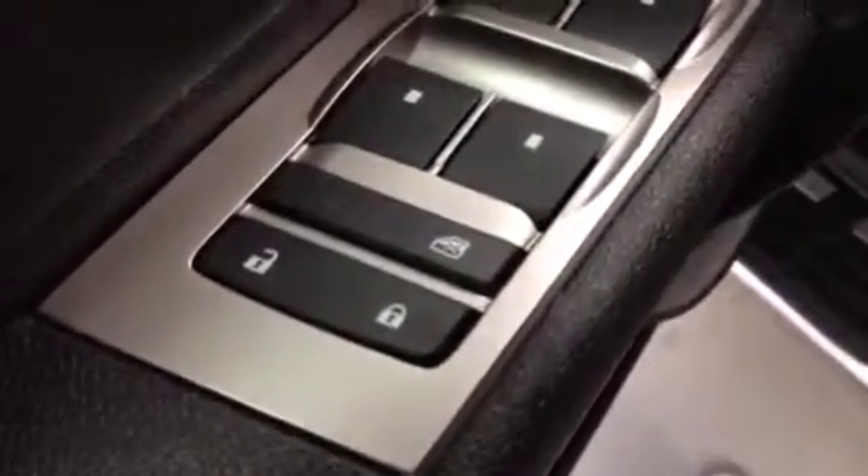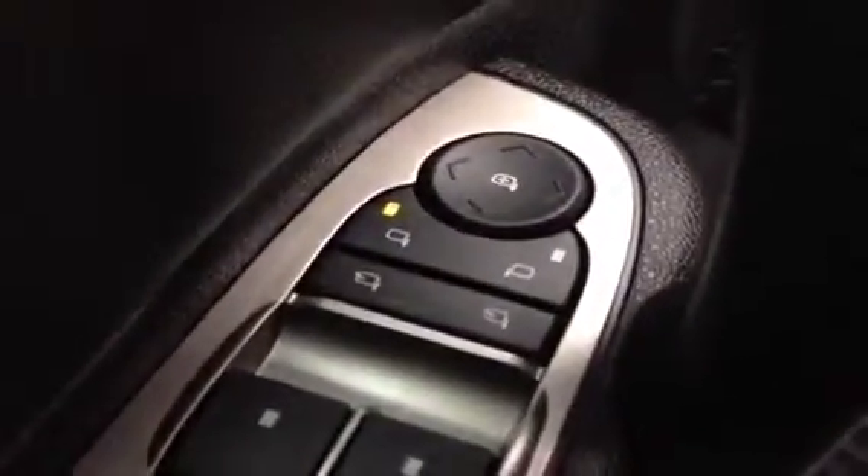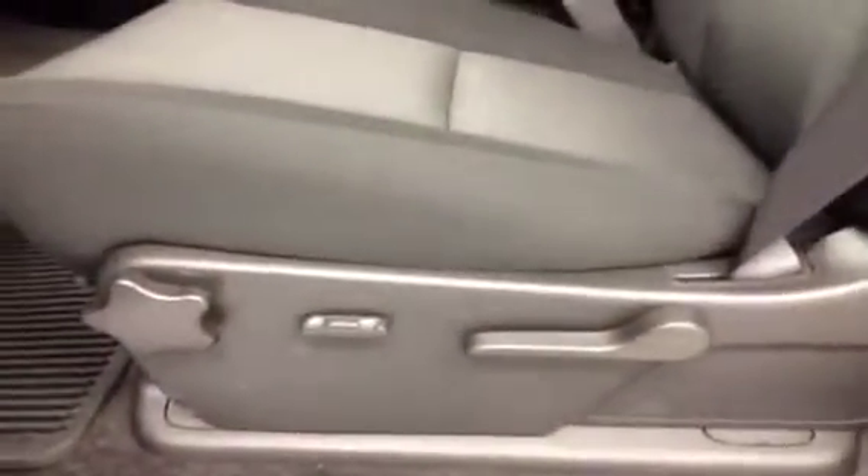Power window switches, window lock, power door locks, power driver and passenger mirror, power folding mirror, 40-20-40 split bench front seat, power driver seat with driver lumbar.